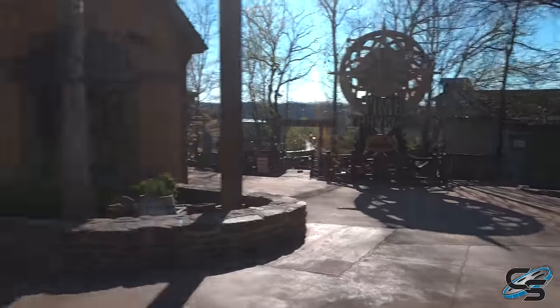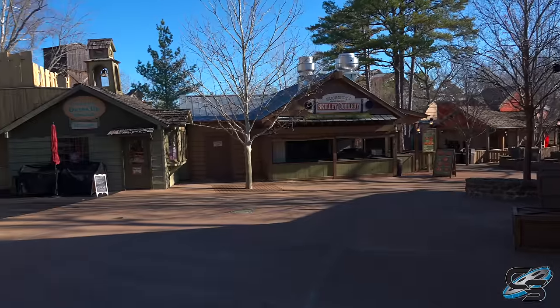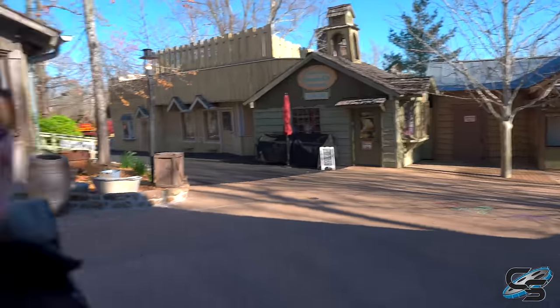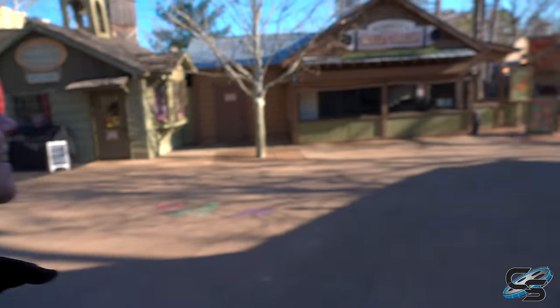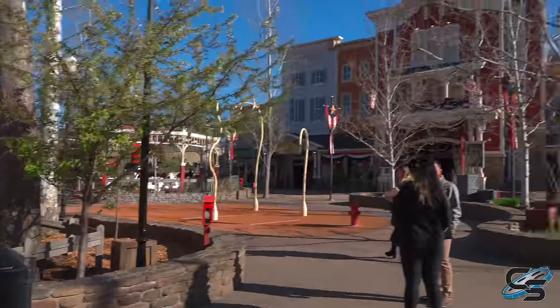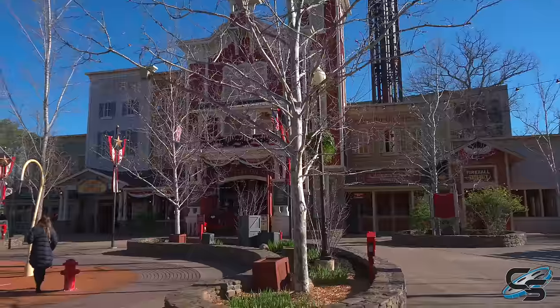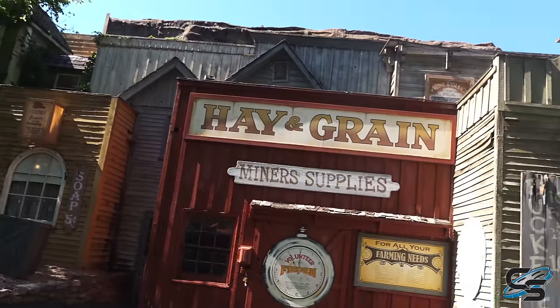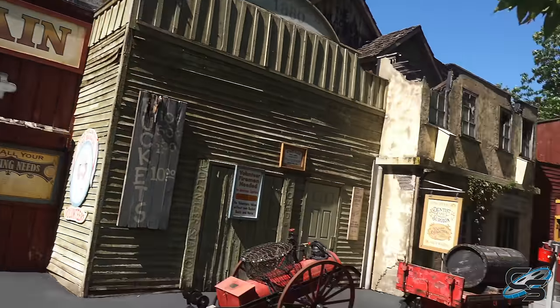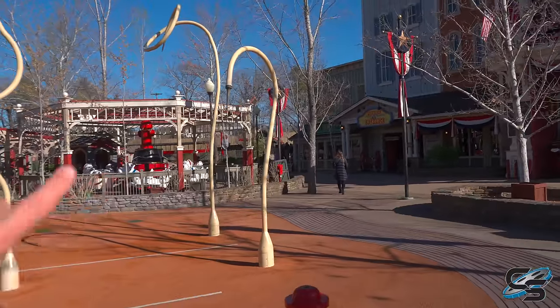Today Silver Dollar City is not open to the public, so we're just walking through the park and we're the only ones here — we've got the place to ourselves. We've made it to the former Fireman's Landing. Now that Fire in the Hole is back here, relocated from near Powderkeg, they've renamed this area the Fire District because there's a whole new section down here.